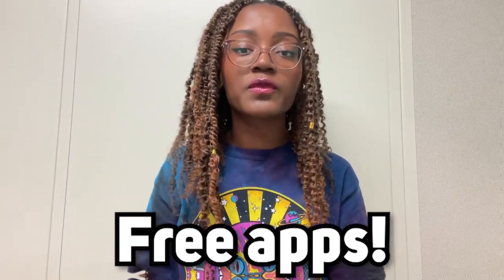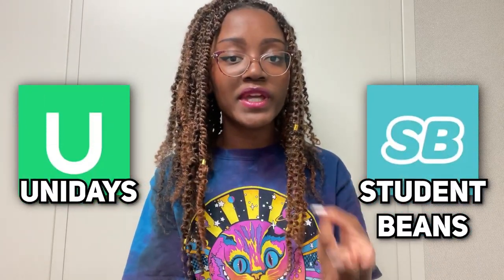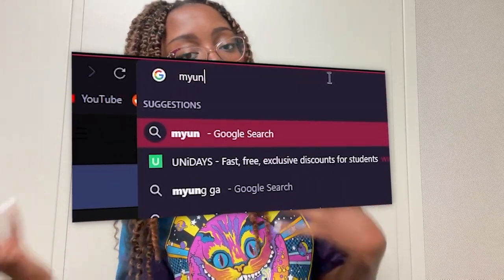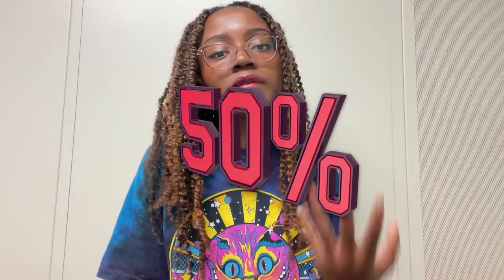First up on this list is student discounts. There are actually two apps that you should consider downloading — they're totally free — where you can locate student discounts at all of these major companies that you're probably already shopping at. The first one is UNiDAYS and the other one is Student Beans. You can easily go to their website or app and see which companies and stores provide discounts, and these might vary from 10% off, 25% off, or even 40 to 50% off.